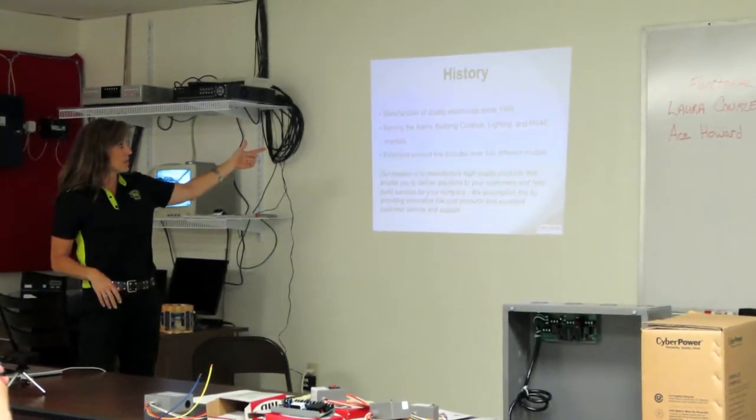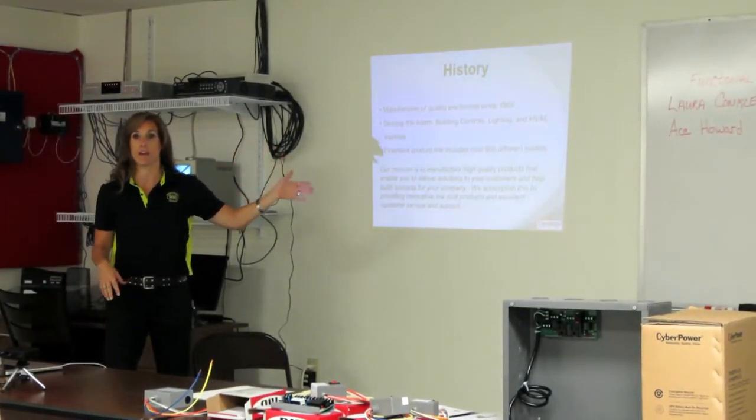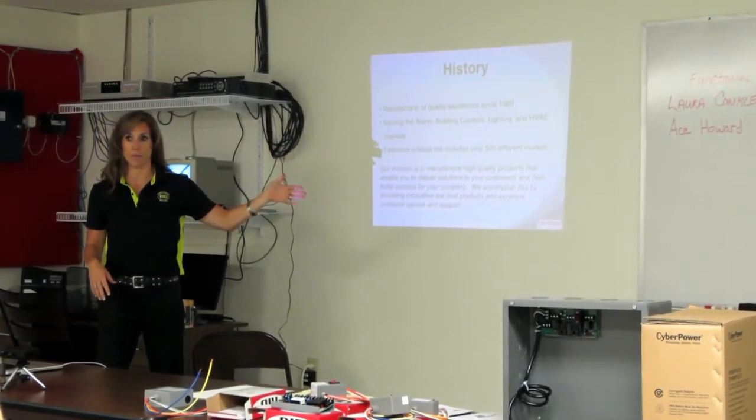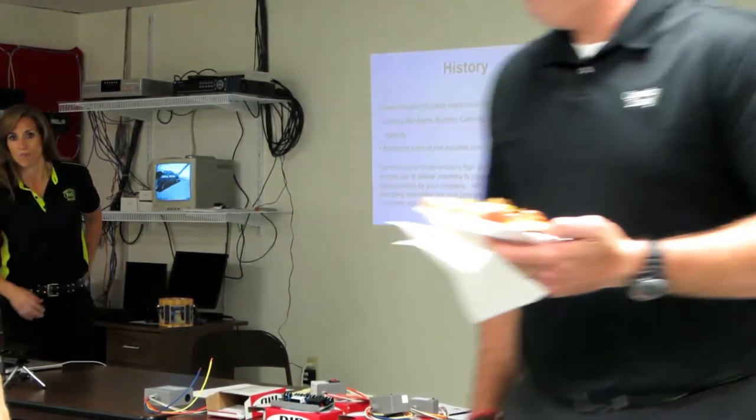You can kind of see what kind of markets we hit. Actually, we have more than 500 models — we have over 800 models that we've built. I will have the mission statement here for you guys to read.